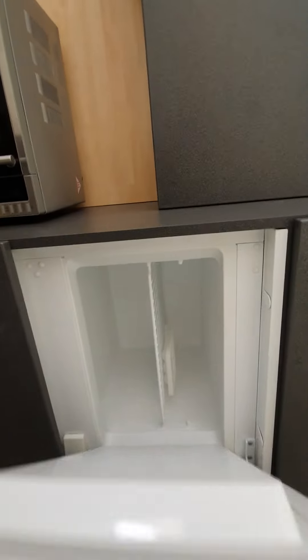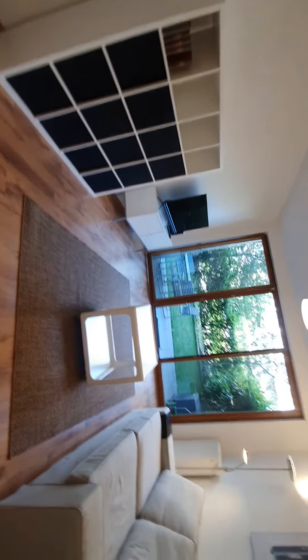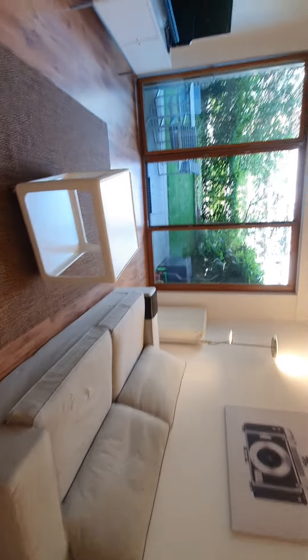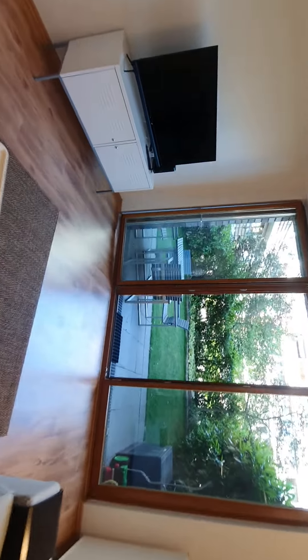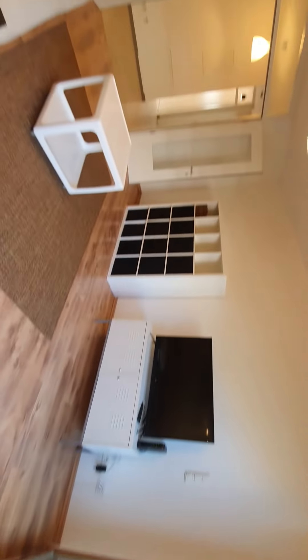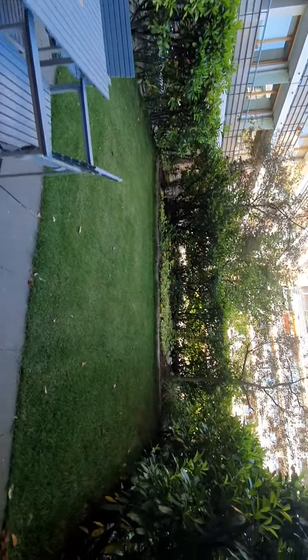Here you have the freezer and the fridge. Now let me show you first the living room. You also have access to this beautiful garden.